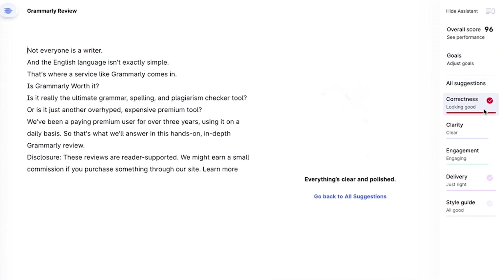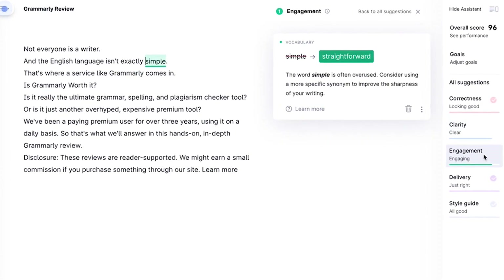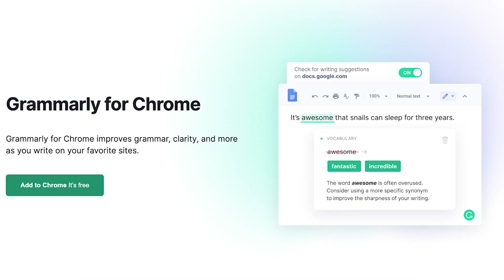Grammarly is easily hands down one of the best AI-powered tools to help you not only write better, but also show why these changes matter. It has a huge database that it uses to check for sources so you never have to worry about plagiarizing anyone else's work. You can even use it across all of your favorite devices such as on the web, the mobile app, or even as a Chrome extension.